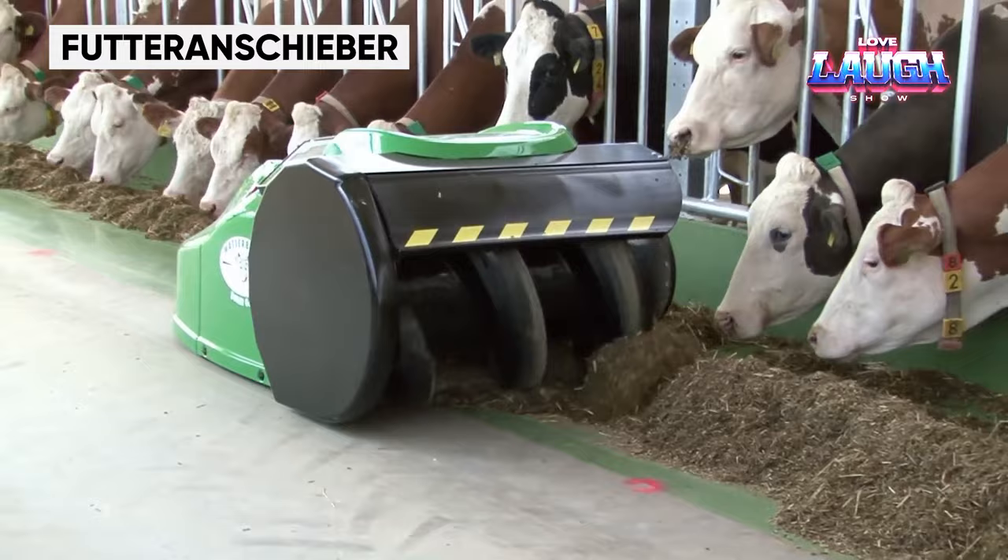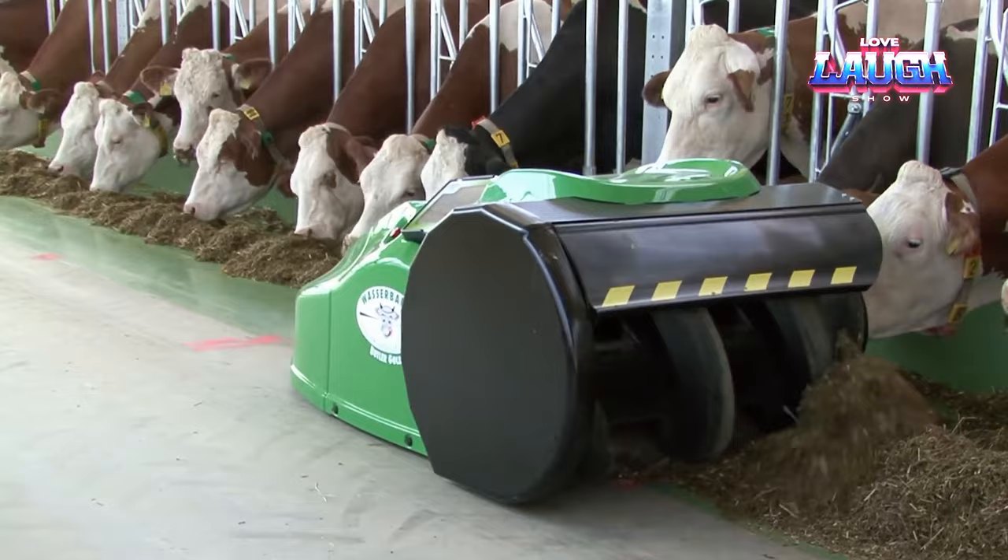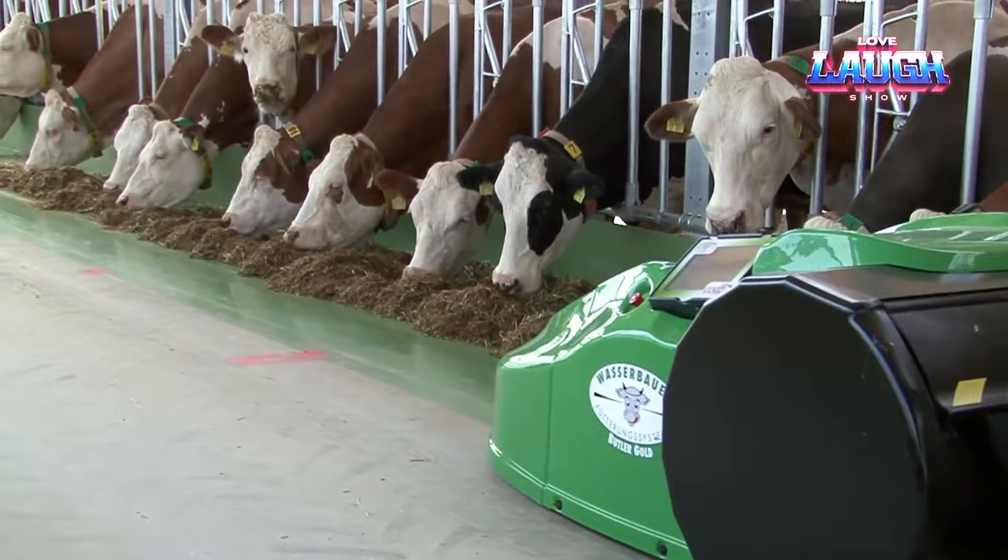Venturing into the world of innovation, let's explore the Futurinshibir, a game-changing robotic manure feeder. Picture this: a wide auger effortlessly pushes manure to the side, ensuring easy access for your animals.